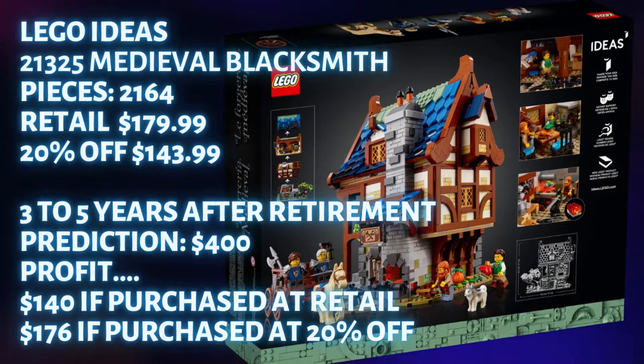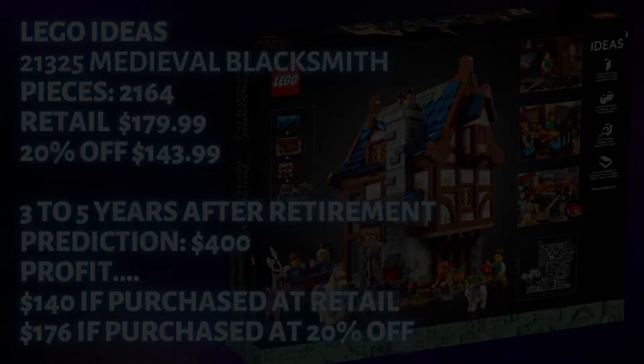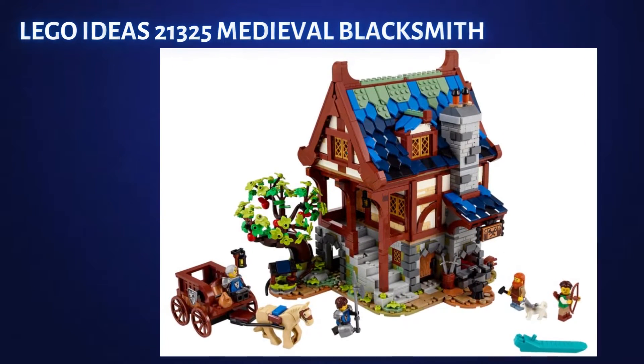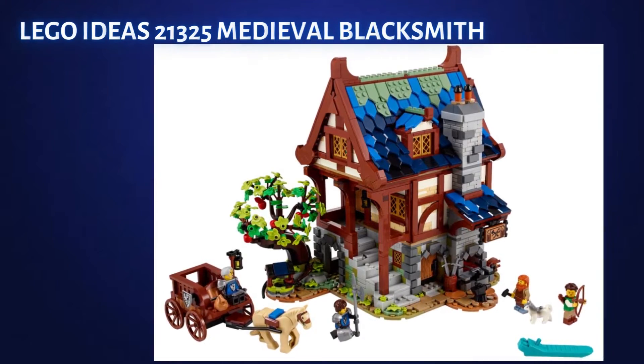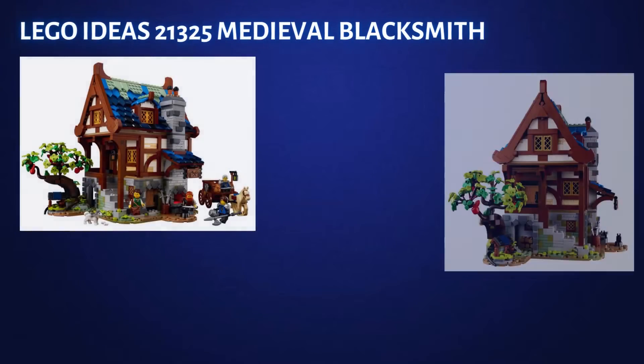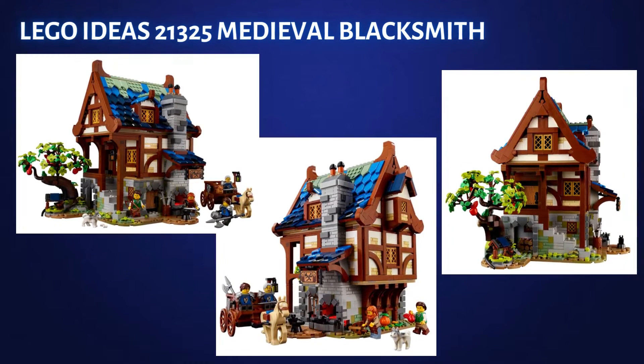This set looks like a can't-miss, especially if you can get it at $150 or less — but because this set is being sold almost everywhere and is heavily invested in, it will not jump in price as fast as the Old Fishing Store set. It will do well, just don't expect this one to hit $500 after two to three years of retirement. I don't think there's any risk in losing money on this set, but realize it's going to take some time to get the profit you're looking for.